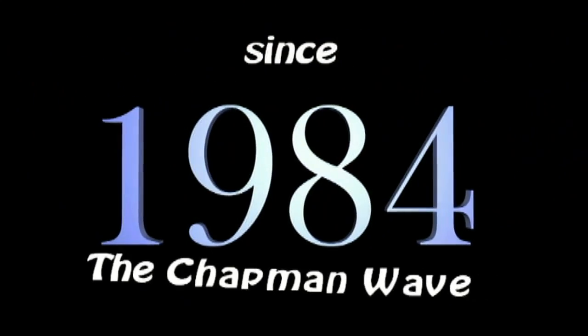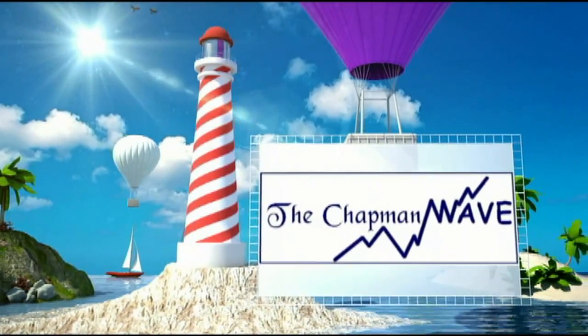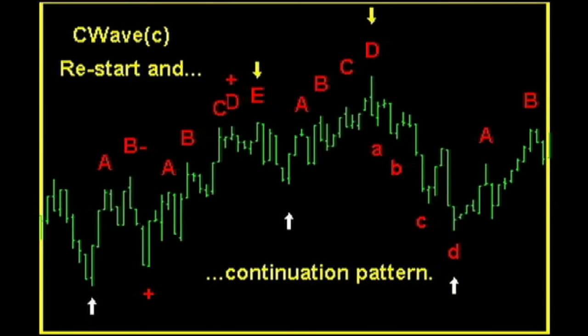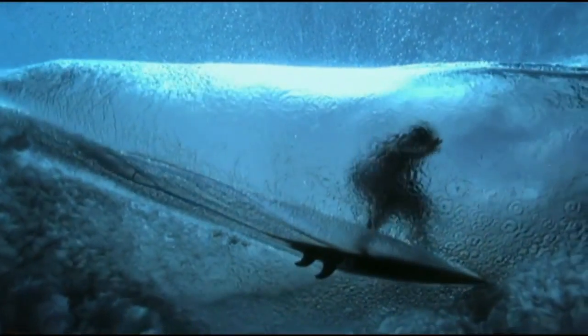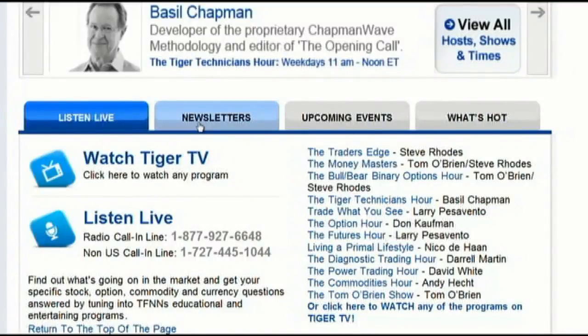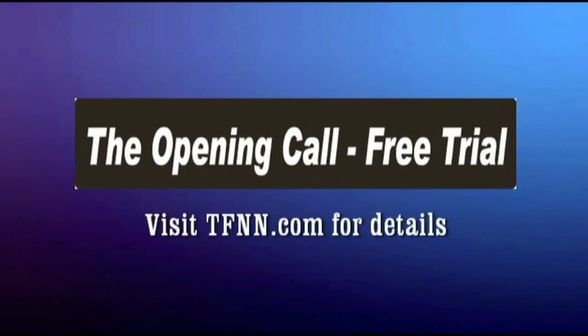Since 1984, Basil Chapman has been using the Chapman Wave methodology to advise traders. While originally hand-drawing charts from the late 1970s into the 1980s, Basil noticed that prices under most circumstances virtually always had a certain number of legs to the upside before declining sharply. Later, computer software enhanced the degree of accuracy in calling price turns. Thus was born the Chapman Wave sequence. Right now you can get a two-week free trial to the Opening Call — Basil's daily trading newsletter — by visiting the front page of TFNN.com.